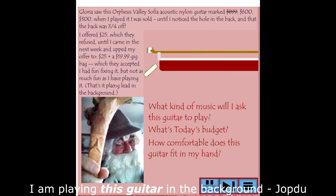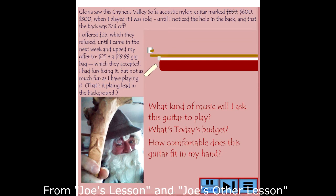Notice the distance from the string to the fretboard — that's called the action. The closer that string comes to the fretboard, the easier it will be for you to press down the strings. And lots of times this can be an adjustment, so don't necessarily exclude a guitar because of bad action. Ask if it can be adjusted.